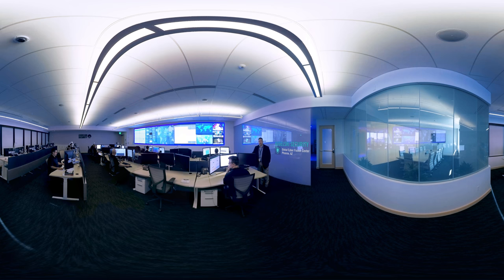Welcome. I'm Mark Matei, Director of Managed Security Services Operations here at Kodalski Security, and this is the Kodalski Security Cyber Fusion Center.